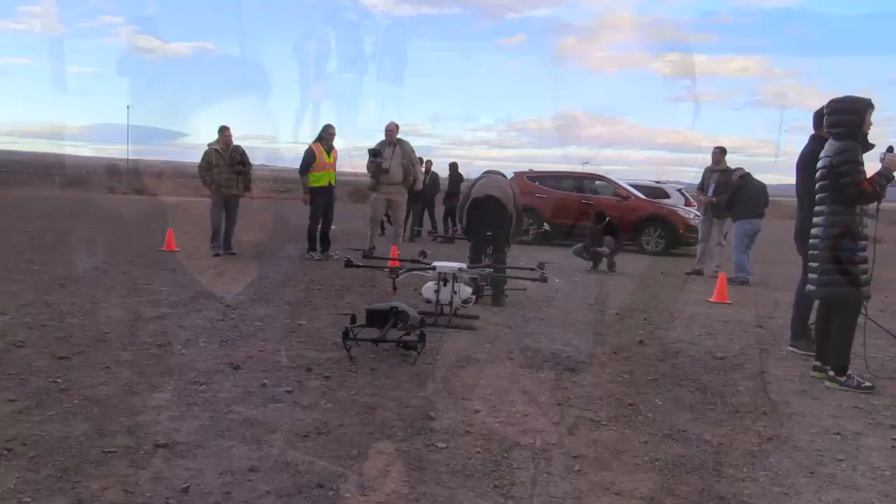Roswell flight test crew here at the drone rodeo in the run up to CES, and I'm here with Eric from Epson who's got a product I've literally been waiting seven years for. Eric, tell us about this thing.